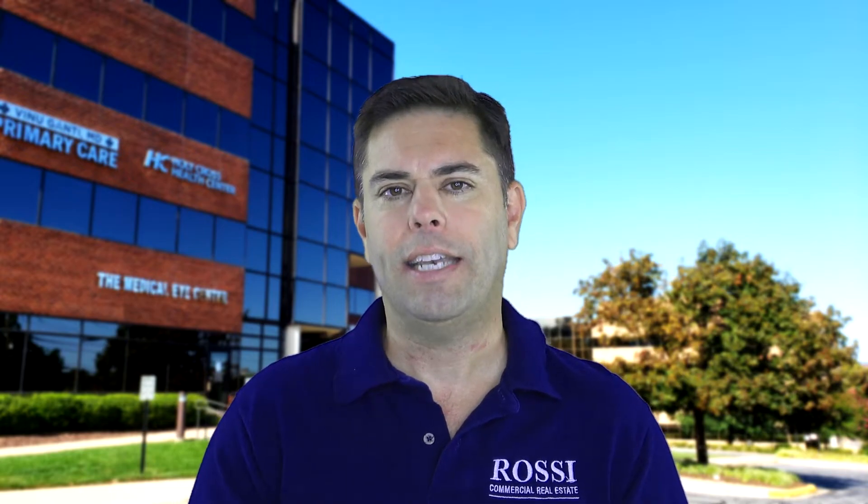I want to assure you that Rossi Commercial Real Estate is a resource for you. If you're a local business owner or executive here locally, we can be a great resource coming into this next year. We will all get past this together, but there's going to be real pain for businesses — especially small businesses that may have had to lay off people. The second largest expense companies typically have is their real estate, and if we can help you save significantly on your office rent or other commercial space, we might be helping you save jobs.